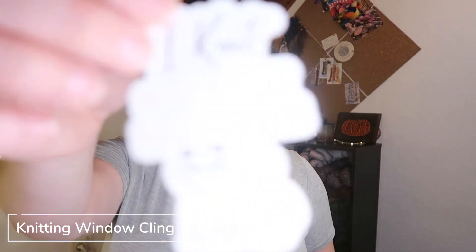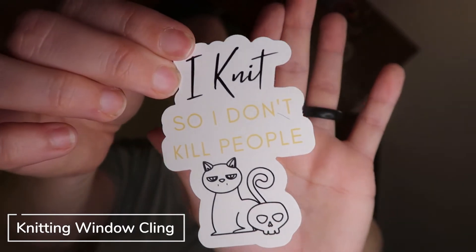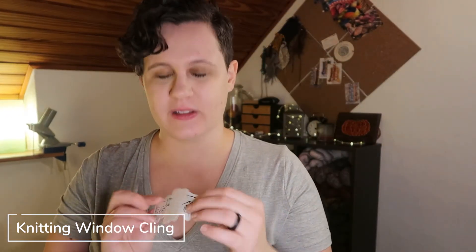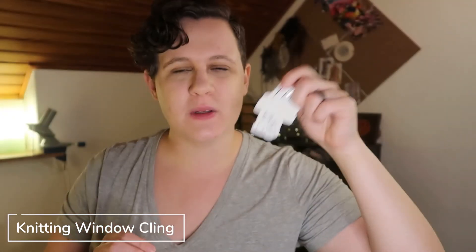The next thing that comes in here is a knitting window cling — a window cling or sticker that says 'I knit so I don't kill people,' with a nice little cat with a skull. It's so cute and adorable. I always struggle with stickers because once you stick it, it's stuck. If you have an idea of what to stick this on, let me know in the comments below.